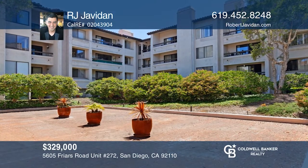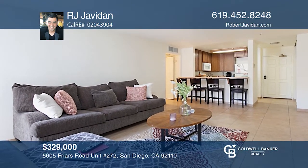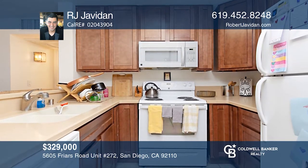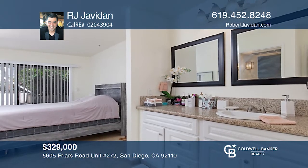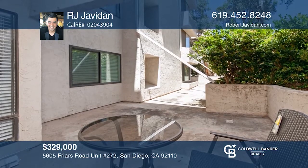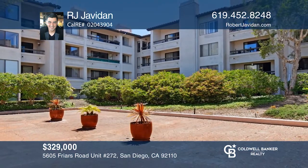Welcome home to your newly serviced one-bedroom, one-bath condo in the Mission Valley West neighborhood in San Diego. Features include tile floor, fresh paint, and a fireplace. The kitchen has granite counters, ample storage space, and all appliances. Community amenities include 24-hour security, a pool, a spa, and beautiful landscaping. Check it out today with RJ Javadon.